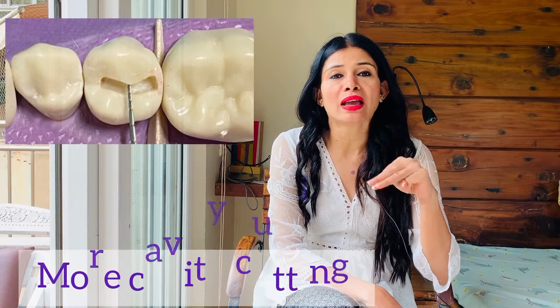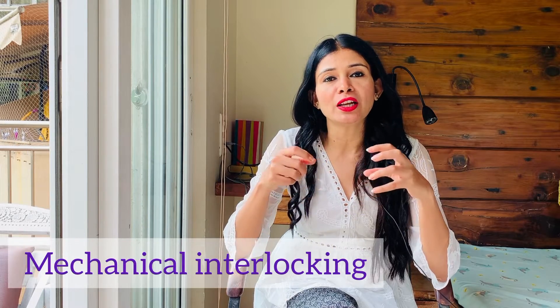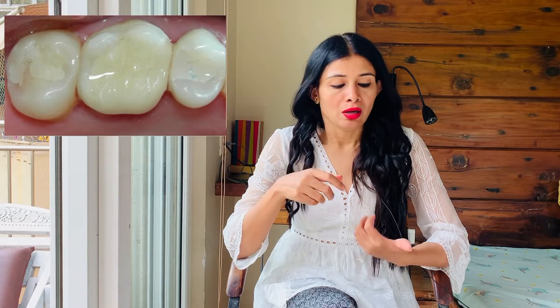Third difference: for silver amalgam filling, we need to do slightly more cavity cutting so that the silver amalgam retains in the cavity. For composite, cavity cutting can be less since we use a bonding agent that creates mechanical interlocking for the filling material. Cavity cutting is comparatively less invasive with composite filling.